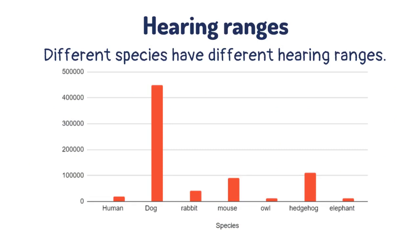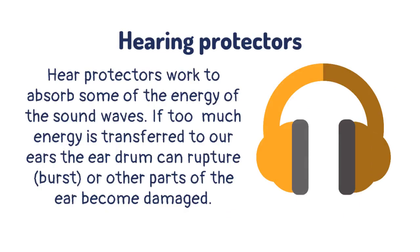Different species have different hearing ranges. Ear protectors work to absorb some of the energy of the sound waves. If too much energy is transferred to our ears, the eardrum can rupture or burst, or other parts of the ear become damaged.